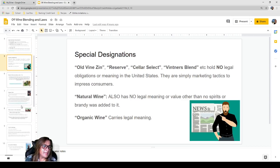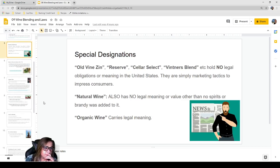Special designations like 'old vines,' 'reserve,' 'cellar select,' and 'vintner's blend' have absolutely zero legal obligation or meaning in the United States — they are simply marketing tactics to impress consumers. 'Old vines' is treated as a really big deal in California, but there is nothing in the law that states vines must be at least 50 years old to carry that label. A wine could be labeled 'old vines' with six-year-old vines.